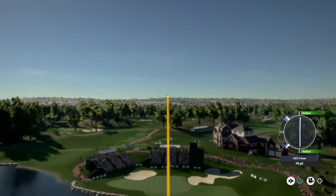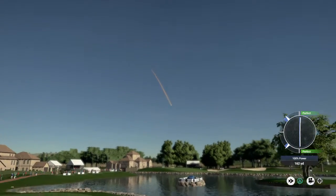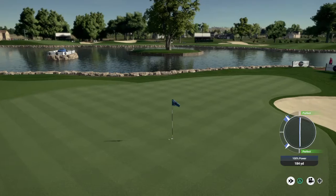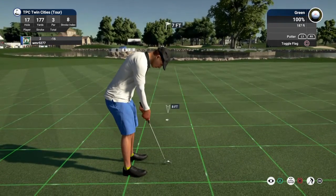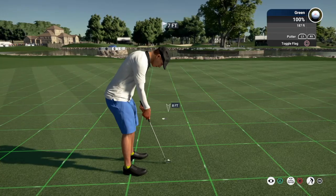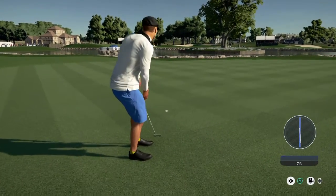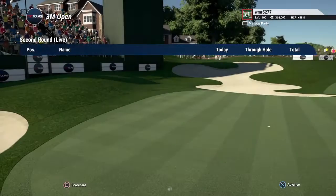Going with the seven iron on this one. He's putting now, and this is for birdie. Finishing the hole with a solid putt, and with that he will move into a tie for first.